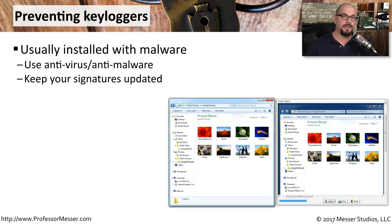These keyloggers are usually installed as a piece of well-known malware. So if your antivirus and your anti-malware has been updated with the latest signatures, they'll be able to stop it before it even executes inside of your computer.